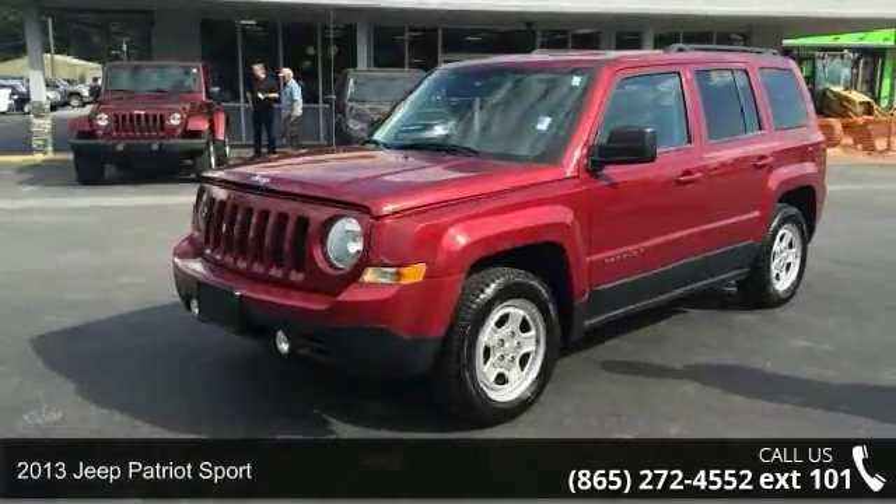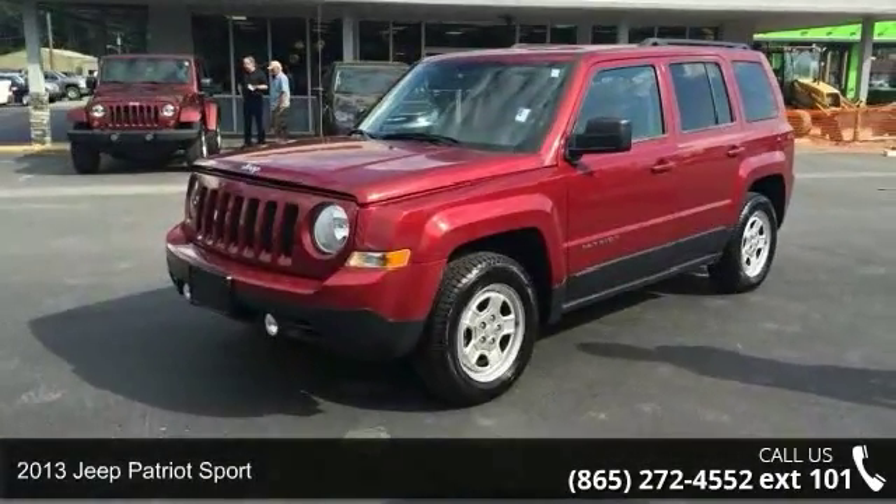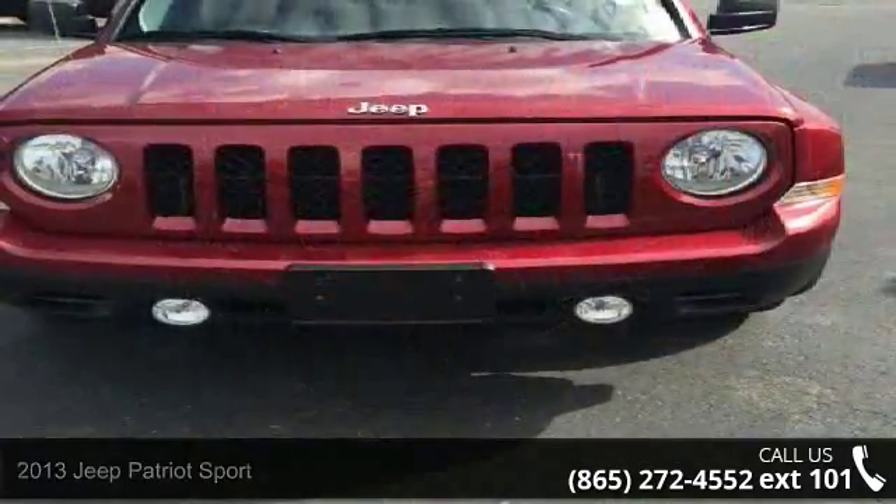Check out this 2013 Jeep Patriot Sport. If you are looking for a first-rate auto, this one could be yours today.